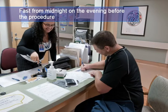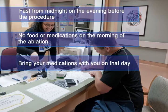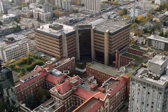Before you have an ablation procedure, it is necessary to fast from midnight on the evening before the procedure. Do not have anything to eat or drink, including medications, on the morning of the ablation. Bring your medications with you on that day. You must also have someone to drive you to and from the procedure, and you are not permitted to drive for 24 hours after the procedure.